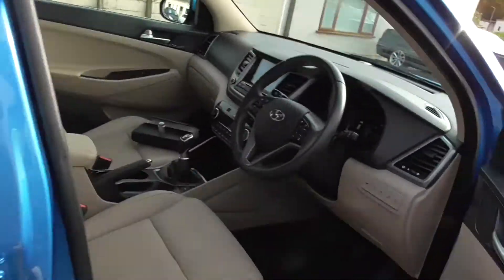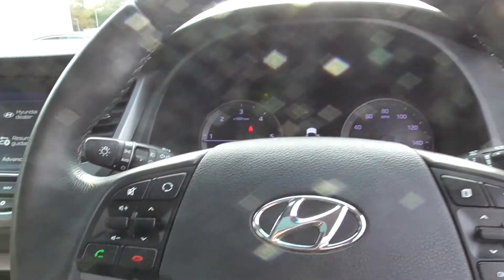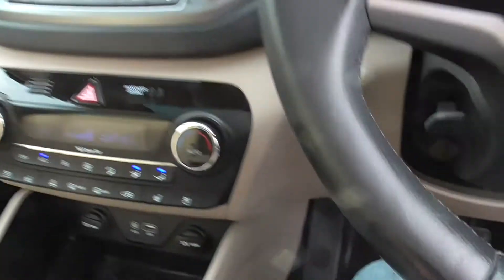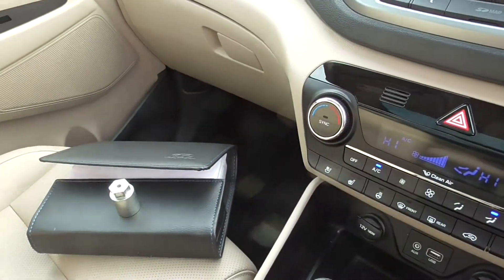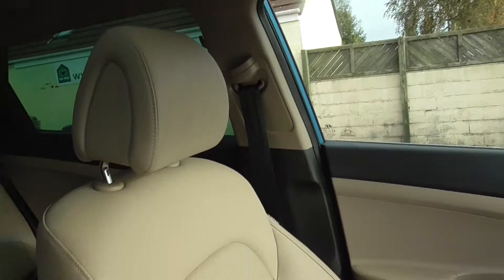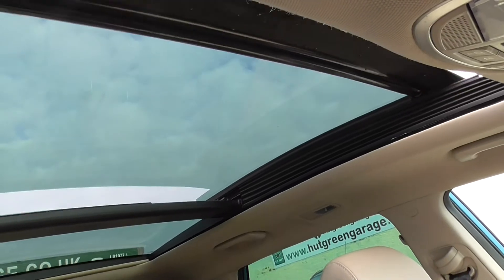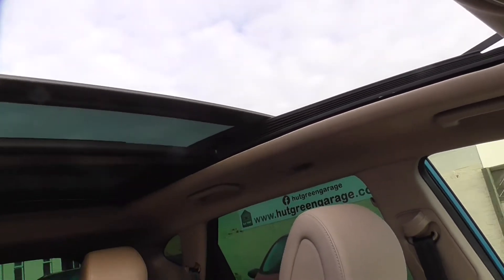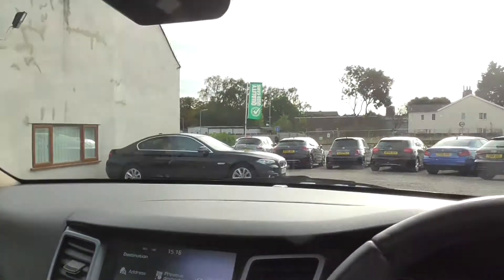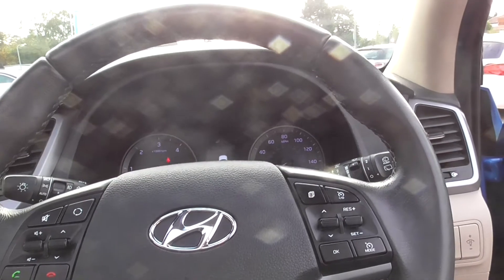Heated rear seats as well as front. Bluetooth phone, cruise control and sat nav.